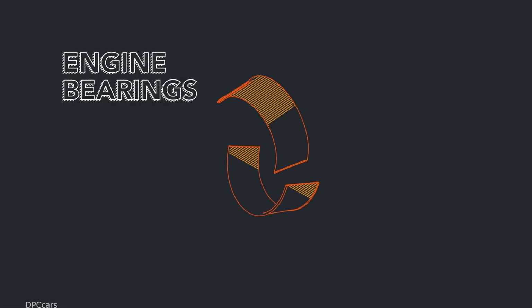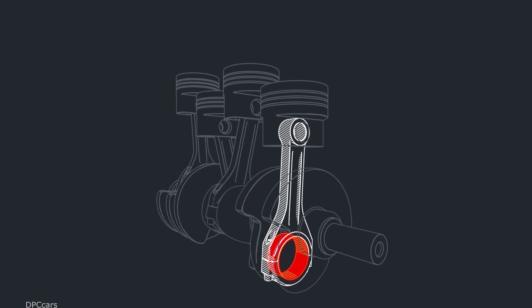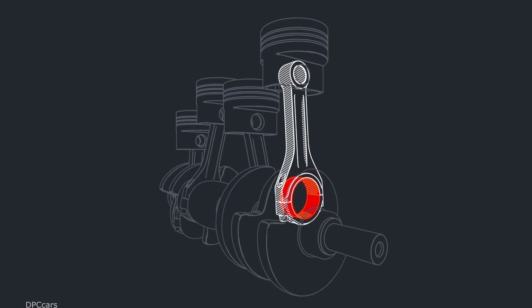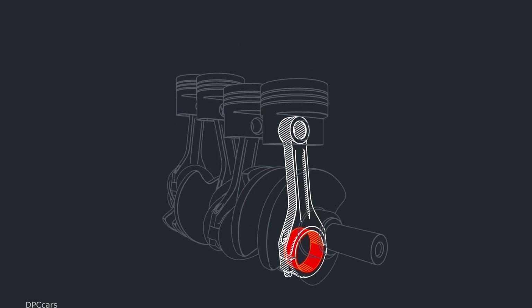Engine bearings are important because they protect the rotating parts in the engine, enabling those parts to turn more freely. If an engine bearing develops excessive wear, the rotating engine parts may begin to contact each other and generate a knocking sound. If the vehicle continues to be driven with a worn bearing, the bearing can fail and the vehicle could stall.